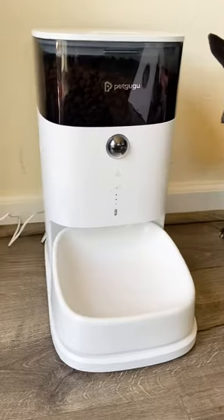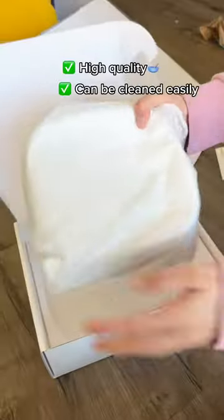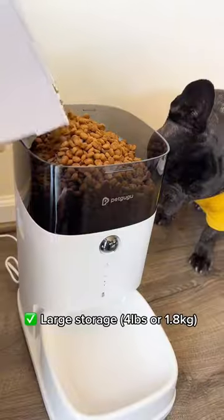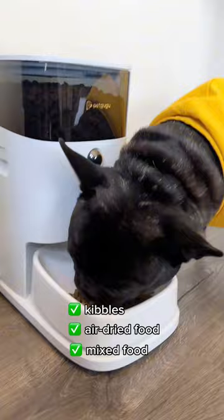Worried about feeding your furry friend when you are away? Introducing the Pet Goo Goo Smart Feeder. It comes with a ceramic bowl that keeps things clean, holds up to 4 pounds of dry food, and delivers clump-free serving every time.